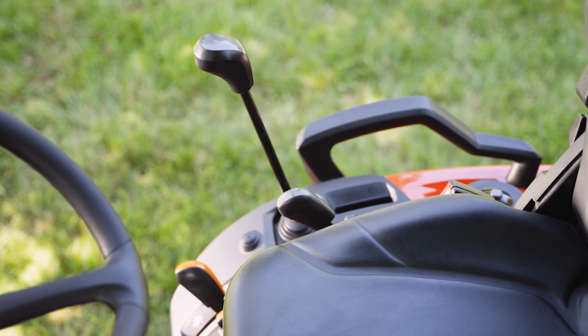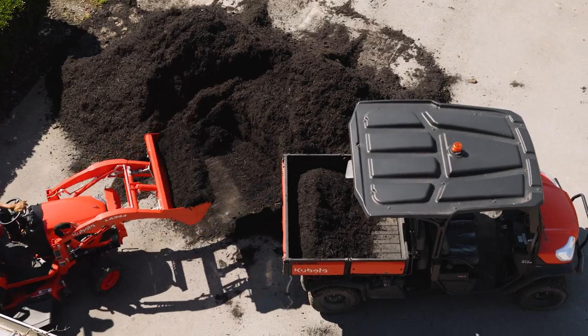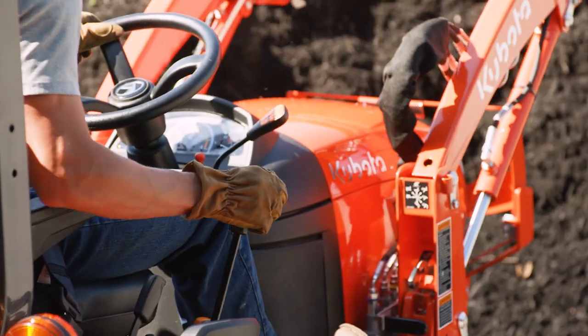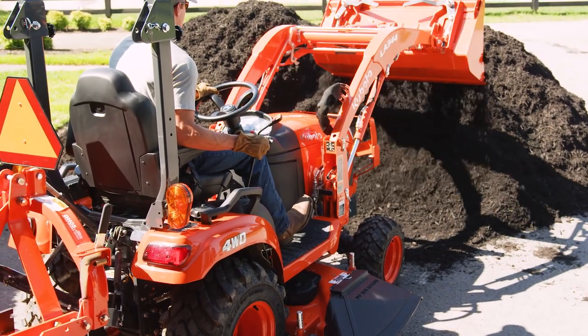Our exclusive Kubota-designed front loader valve makes operations more intuitive and flexible. It allows the operator to dual-function the loader hydraulics, meaning you can simultaneously raise or lower the loader arms while curling or dumping the bucket.